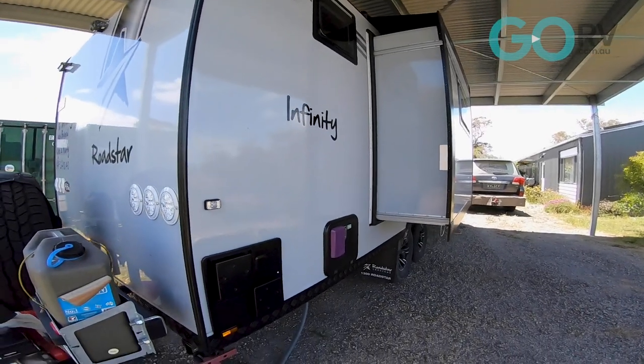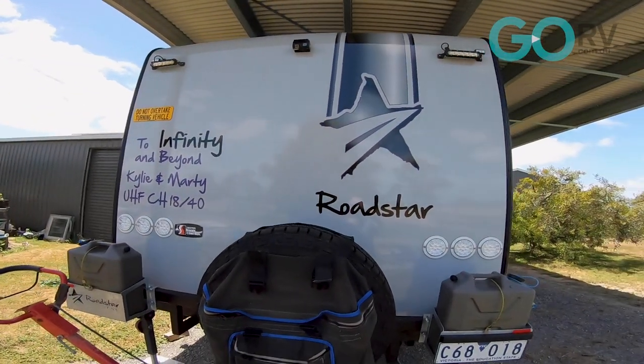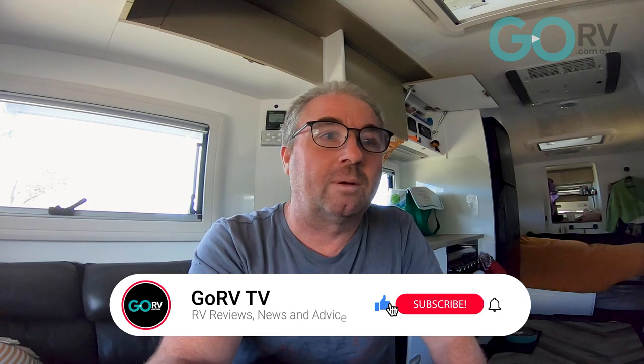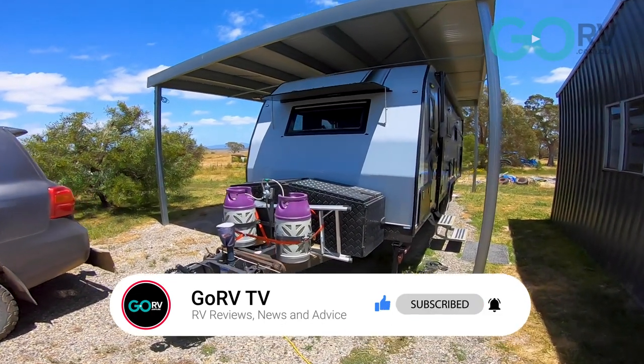I've been asked to do a video showcasing three of my favorite gadgets within our new caravan. Trying to pick three of my favorites was actually a little bit hard, but after a bit of thought I've come up with some. I want to show you the three things that I think really make this caravan a little bit easier to live with, especially since it's our home on the road.